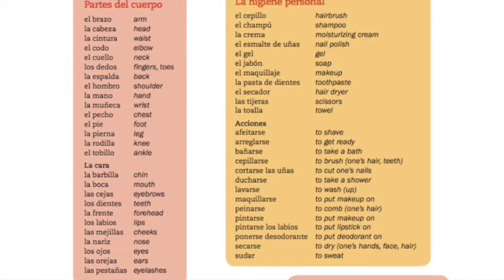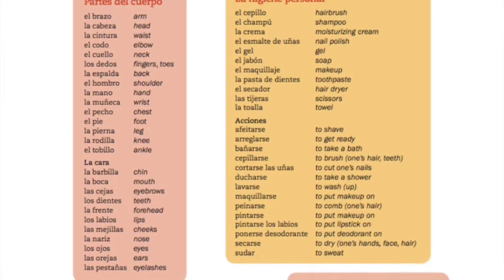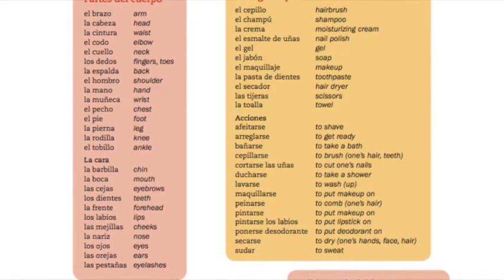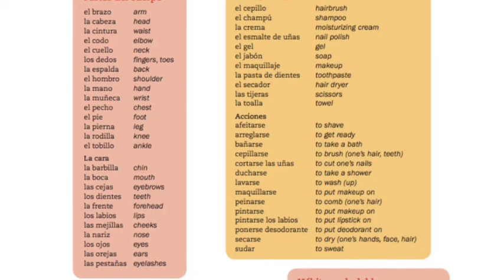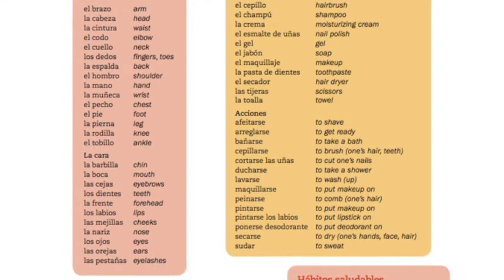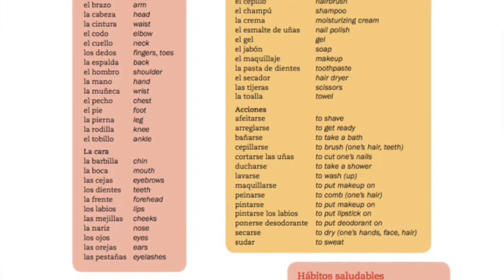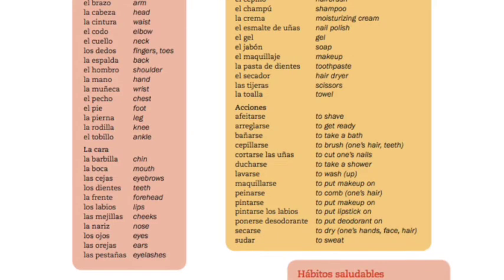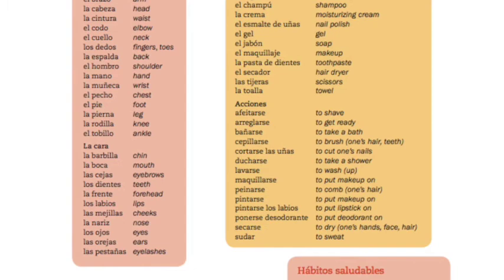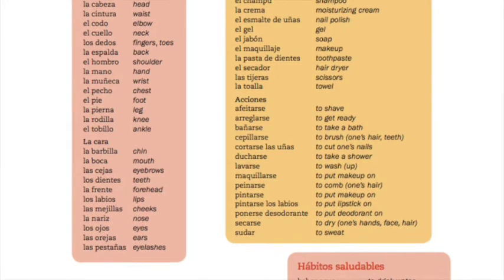And now for parts of the face. La cara, la barbilla, la boca, las cejas, los dientes, la frente, los labios, las mejillas, la nariz, los ojos, las orejas, las pestañas. And now for personal hygiene — el aseo personal.